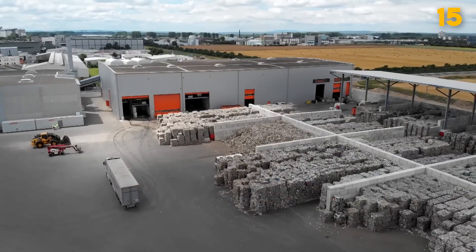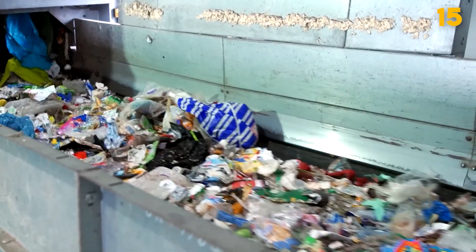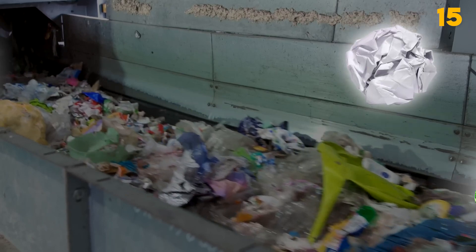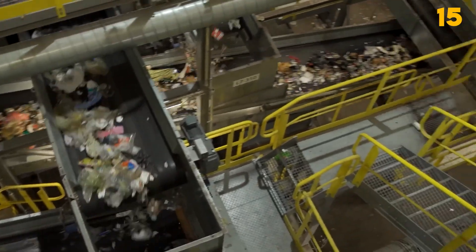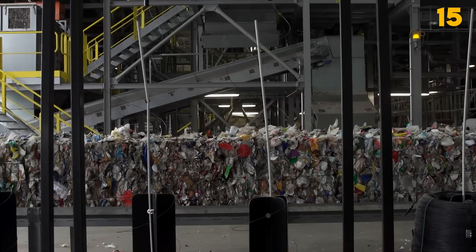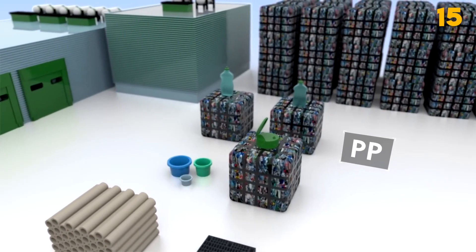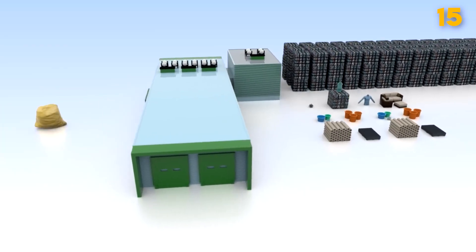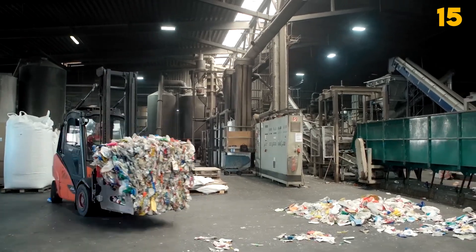Recycling Equipment. Recycling equipment plays a vital role in managing waste and conserving resources. These machines sort, process, and recycle various materials like paper, plastics, glass, and metal. Recycling equipment includes shredders, balers, compactors, and separators, each designed to handle specific materials. The cost can vary widely depending on size, capacity, and complexity. By efficiently processing recyclable materials, these machines contribute to waste reduction and environmental sustainability, transforming discarded materials into valuable resources, reducing the burden on landfills, and supporting the circular economy.